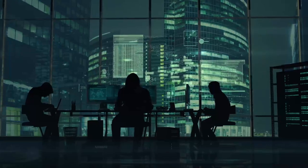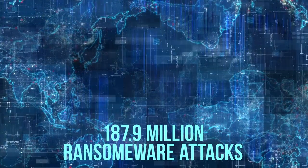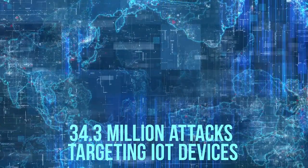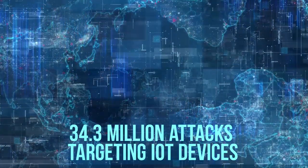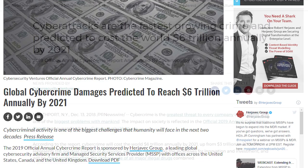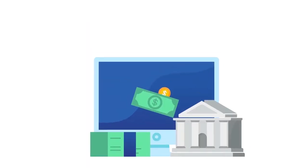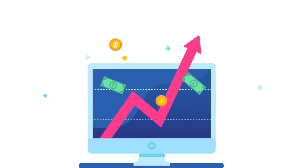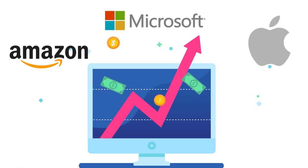Do you know that over 10 billion malware attacks were recorded worldwide last year? Similarly, 187.9 million ransomware attacks and 34.3 million attacks targeting Internet of Things (IoT) devices also surfaced during the same period. Estimates suggest that cybercrimes will cost the world $6 trillion annually by 2021 — equal to a third of the U.S. GDP, and double the combined market value of Apple, Microsoft, and Amazon, the world's top three companies by market capitalization.